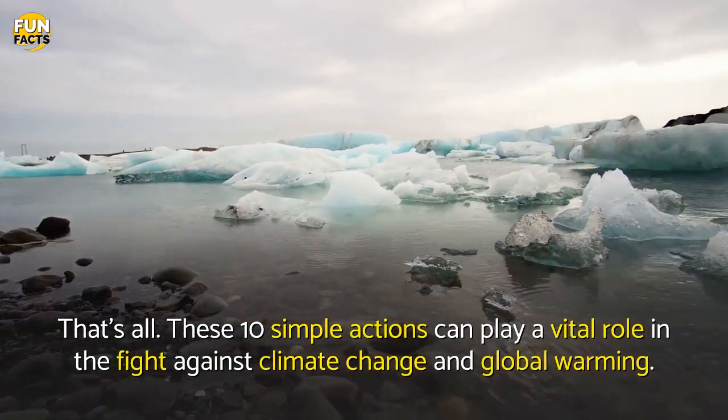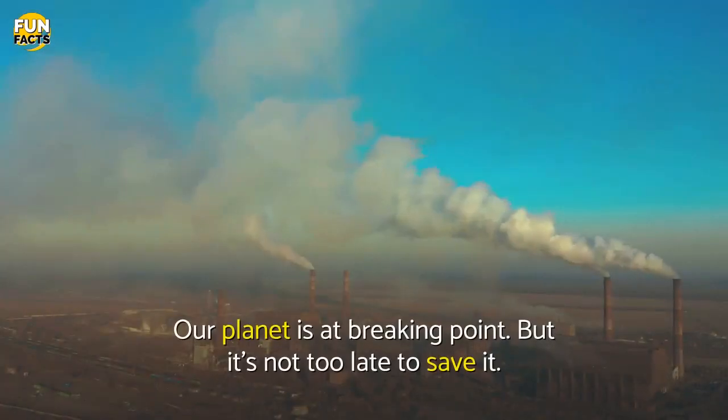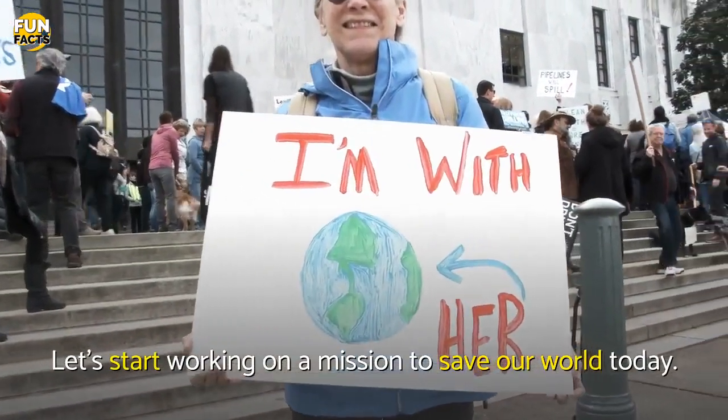These 10 simple actions can play a vital role in the fight against climate change and global warming. Our planet is at breaking point, but it's not too late to save it. Let's start working on a mission to save our world today.